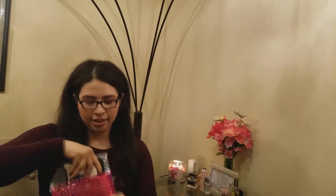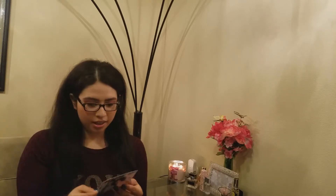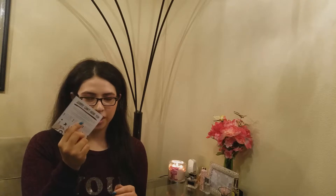As always, Ipsy comes in a pink bag. This month it says 'Volume Up' on the card. I already opened the bag and saw there was a nail polish inside — a very pretty color — so I went ahead and put it on to show you the color.